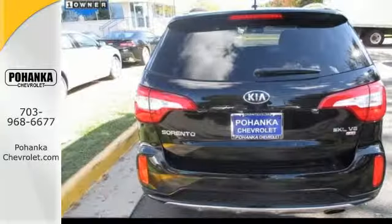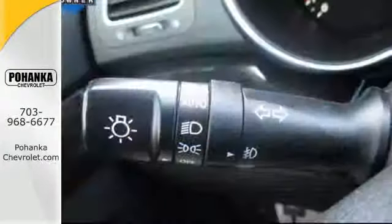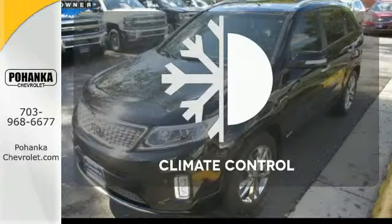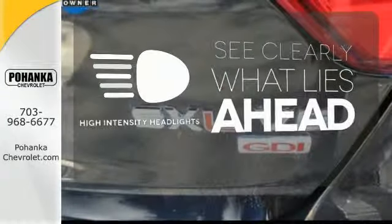Little touches like front and rear beverage holders help limit spills, while steering wheel audio controls and cruise control keep your drive fun and easy. Set it and forget it with climate control. What lies ahead is clear with the high-intensity headlights.